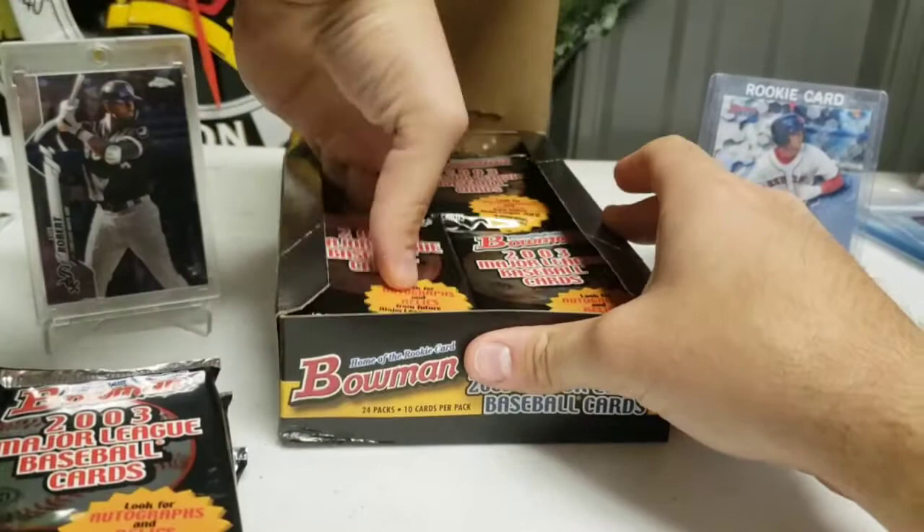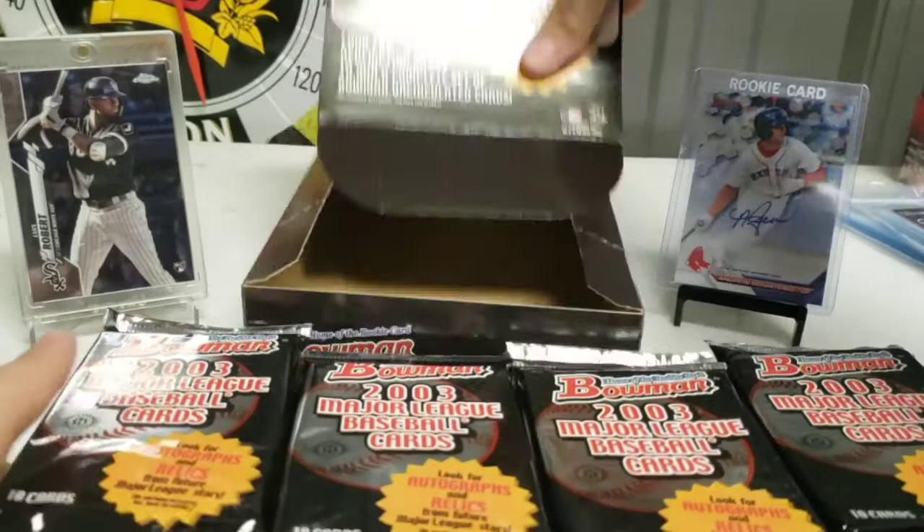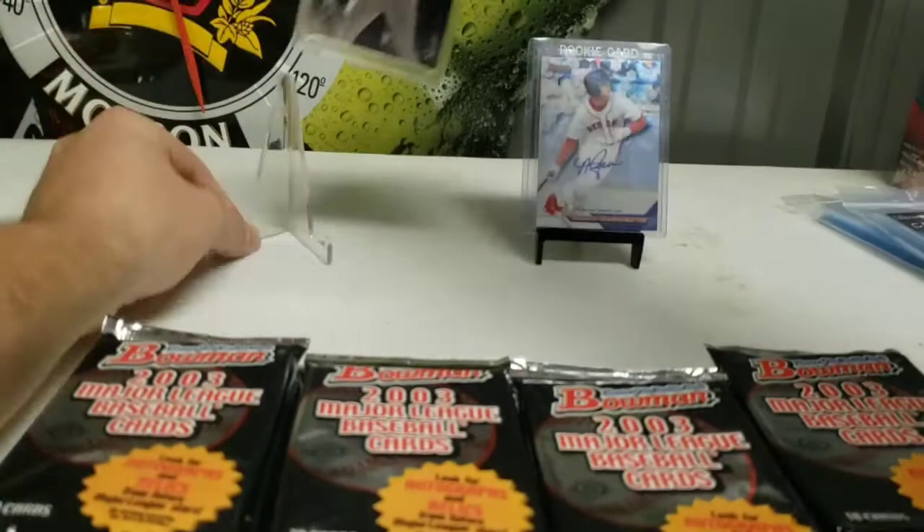Hope everyone's having a fantastic Tuesday. I bought this box a couple weeks back, so I'm excited to finally open it up. Hit the Luis — got the Luis Robert and the Andrew Benintendi in the back for good luck. Hopefully they can give us a good pull. They'll be sitting back there. And there are the packs — we are all set.